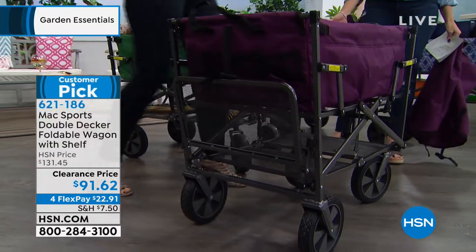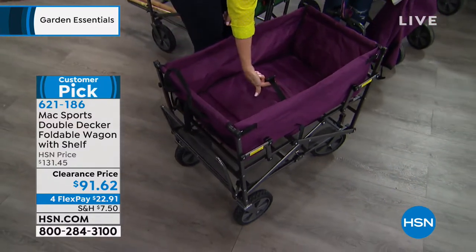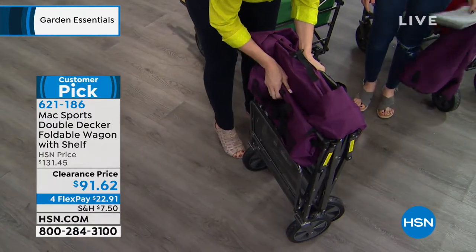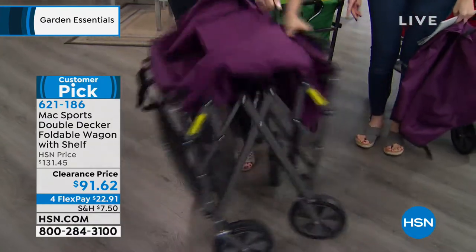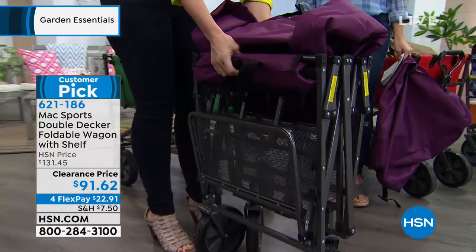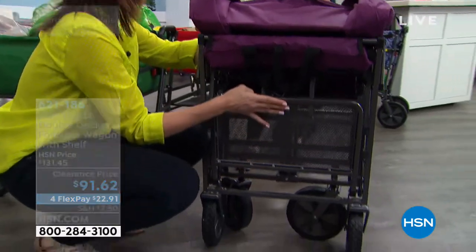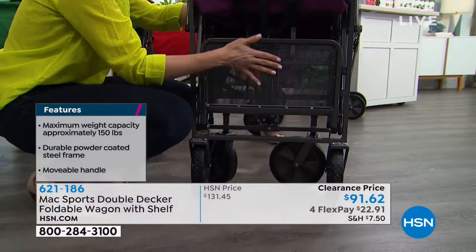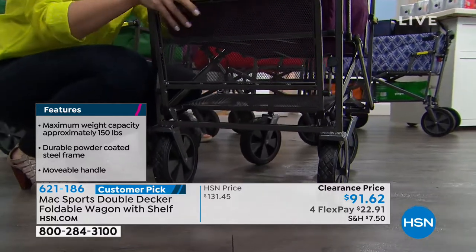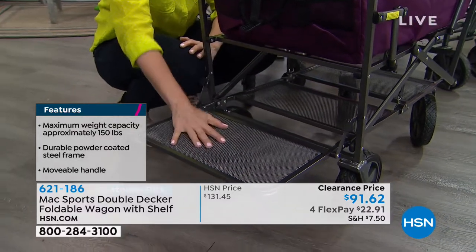To close it, there's a little handle inside that you hold, and then you put the matching cover on top. The material is an incredibly strong polyester blend — like a canvas, you can wipe it clean. The entire frame is powder-coated steel, which is what allows it to hold 150 pounds.